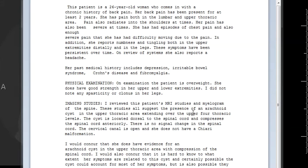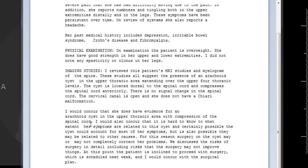They found the presence of an arachnoid cyst in the upper thoracic spine — I'll show you the picture later. There's no Chiari 1 malformation. She has the evidence of an arachnoid cyst in the upper thoracic spine. Basically, that's the history.